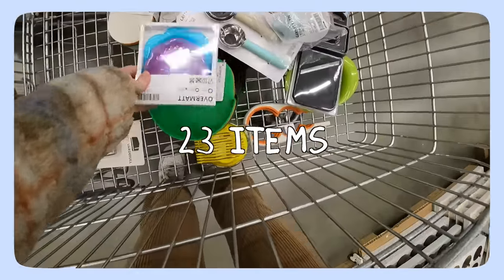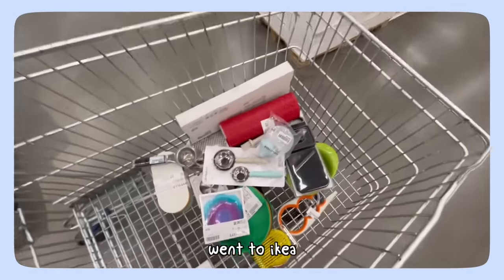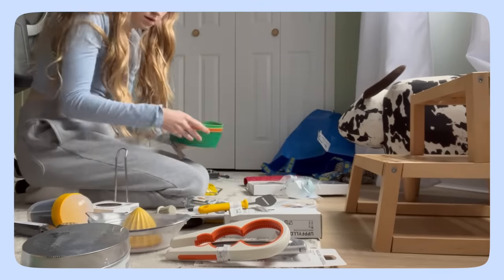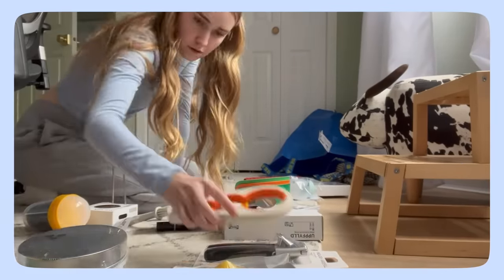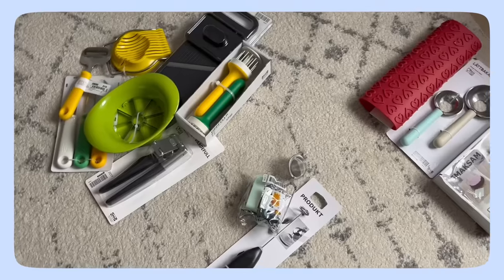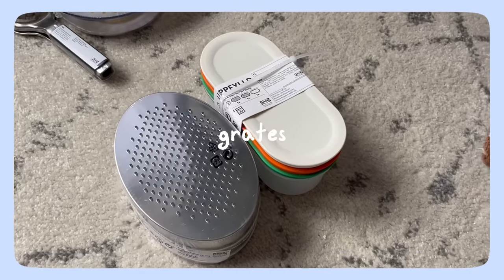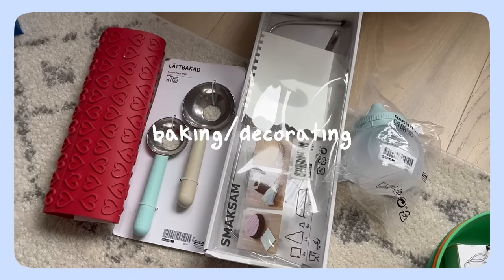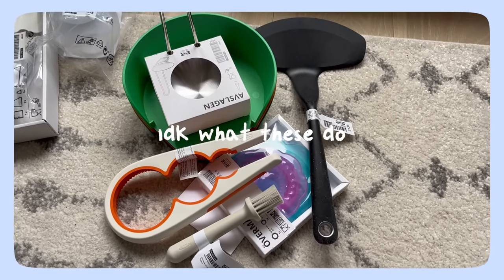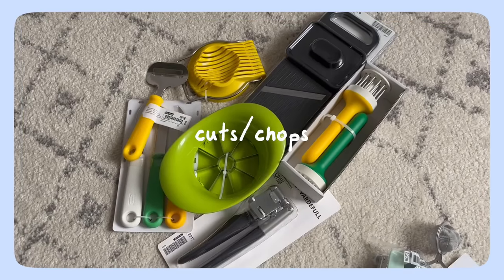23 items to test — never have I ever gone to IKEA and had a cart look like this. I put each gadget into a generalized group: the squeezers group, the grates group, the baking decorating gadgets, tea and drinks, the 'I don't know what these do but could be fun' group, and the cuts or chops group.